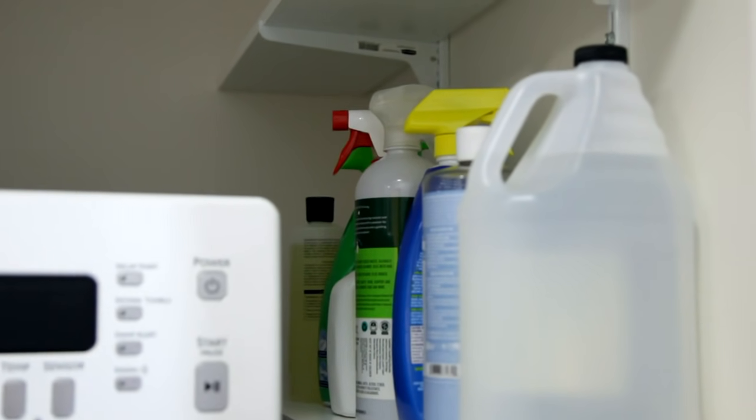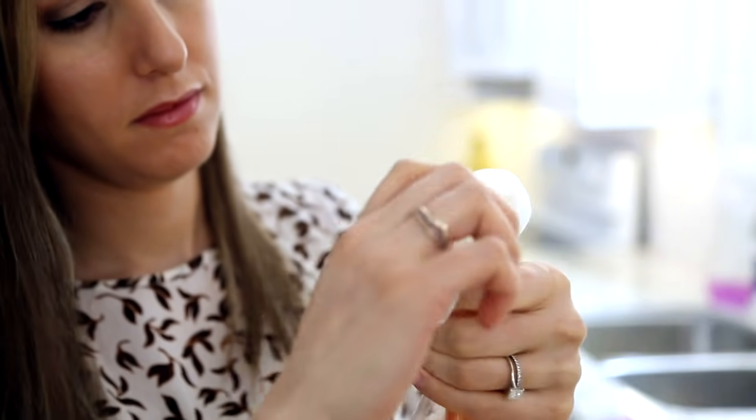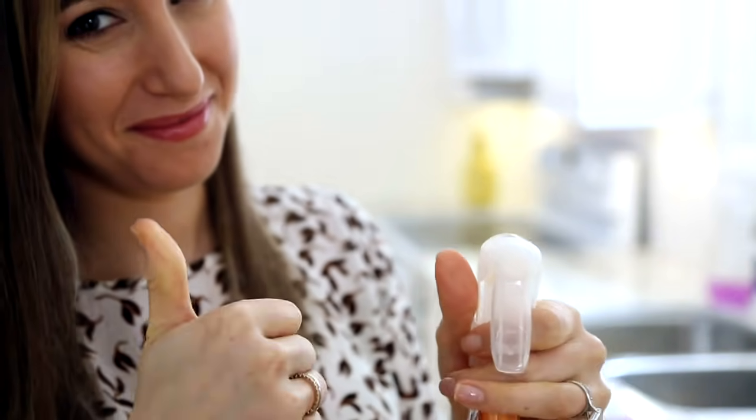Another thing to keep in mind when storing your cleaning products is to make sure they are properly closed. Ensure that the cap is twisted on tightly and that the nozzle is in the closed or off position. That way you never have to worry about leaking or unnecessarily spraying a product where it could end up on your body or in your eye.